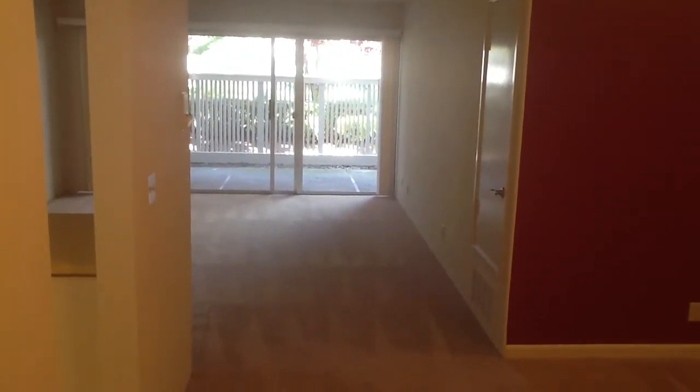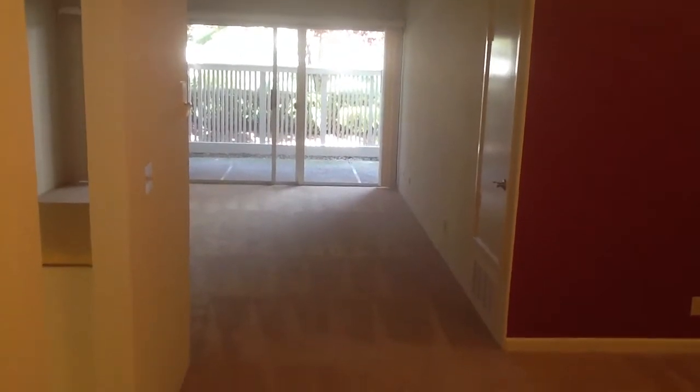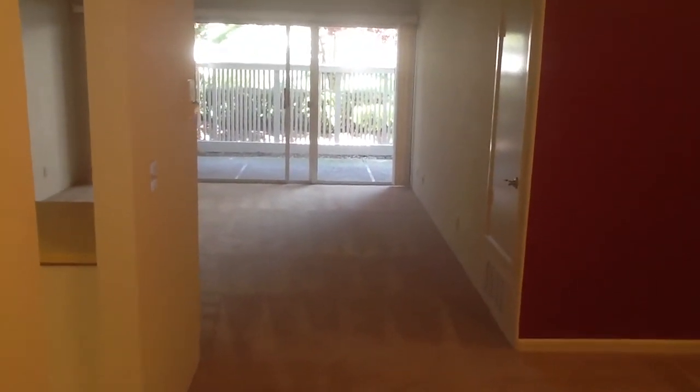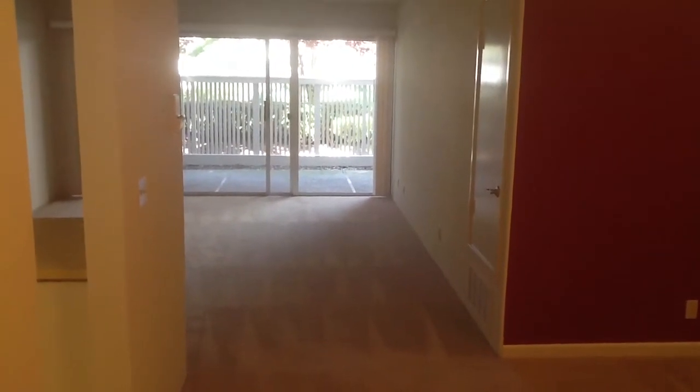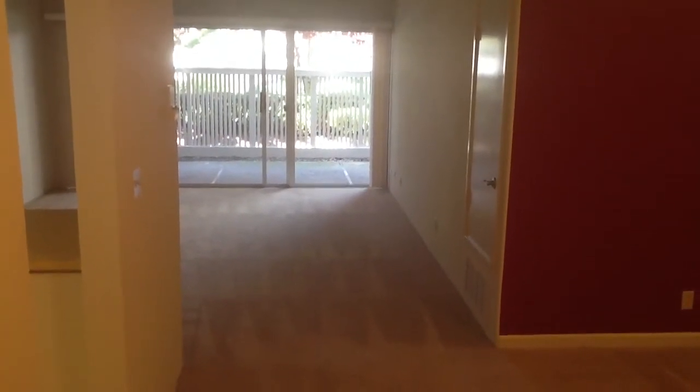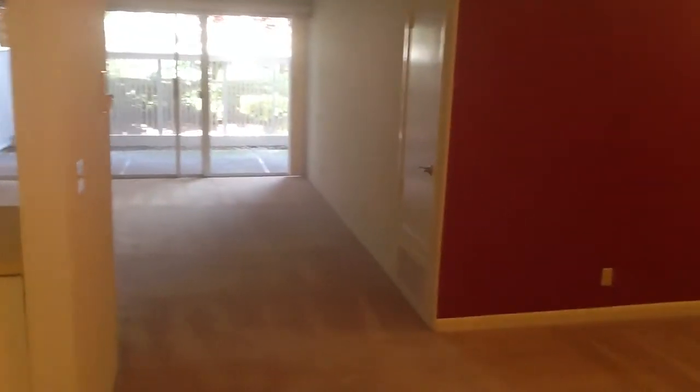Welcome to the Beachcomber Apartments located at 1451 Beach Park Boulevard in beautiful Foster City, California. This is our video tour of our two bedroom, two bathroom, extremely large apartment with tons of closet space that has been recently updated. Let's take a tour and see what we have done.